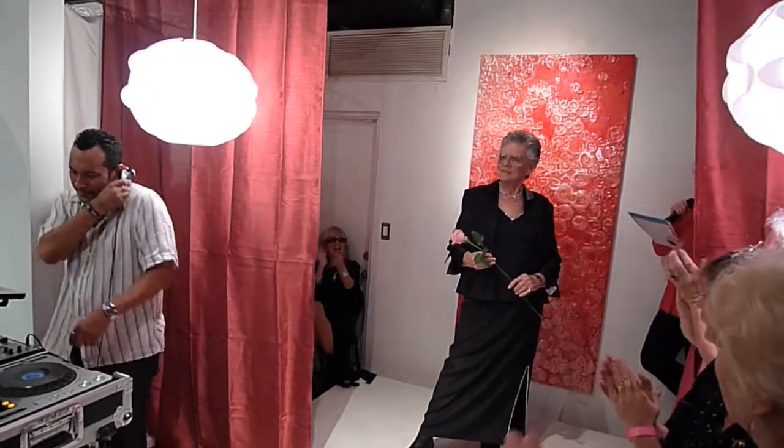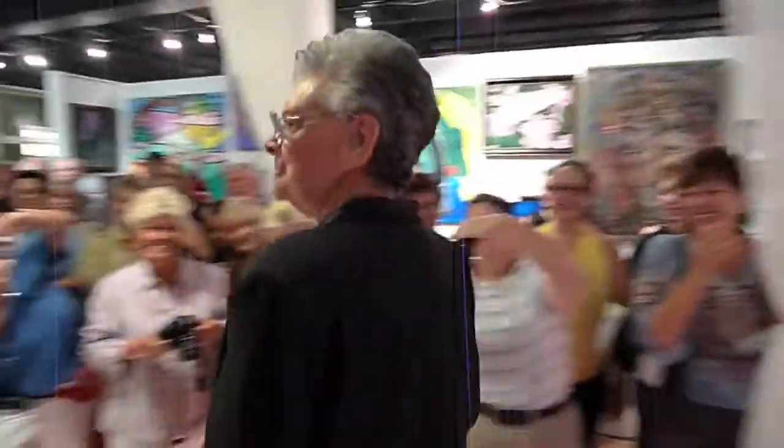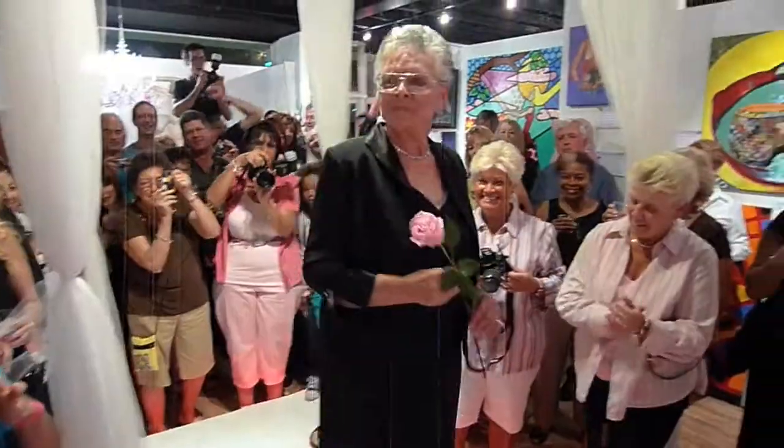Give it up for Joyce in this very sophisticated three-piece black satin suit. Note the rhinestone trim on the tank, jacket, and flirty skirt.